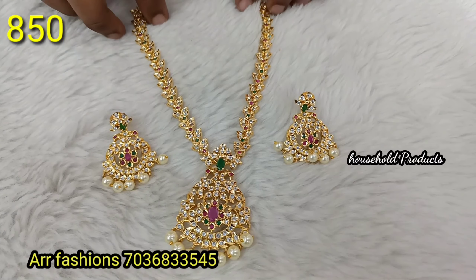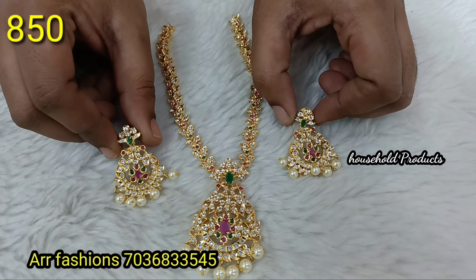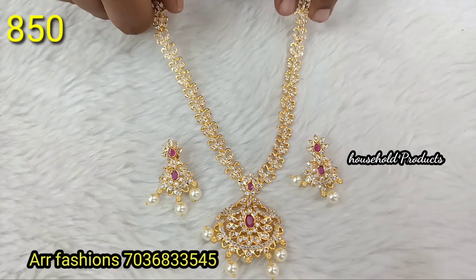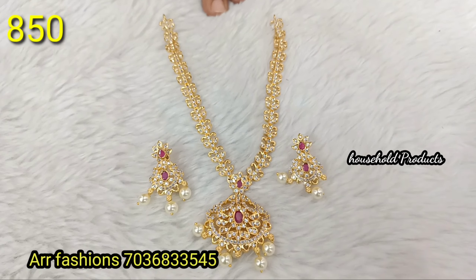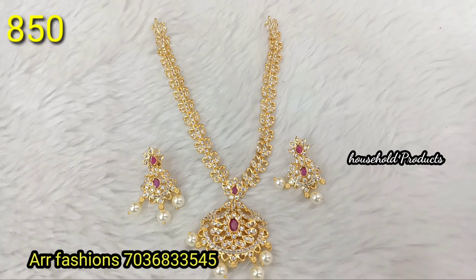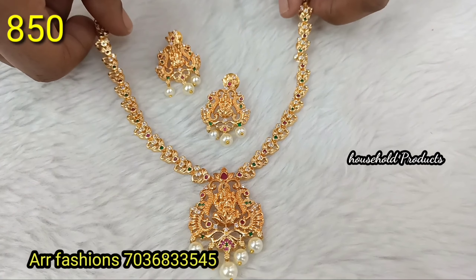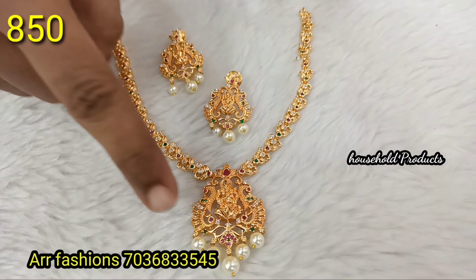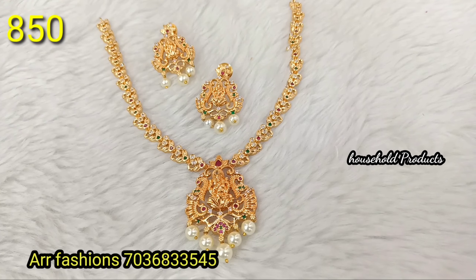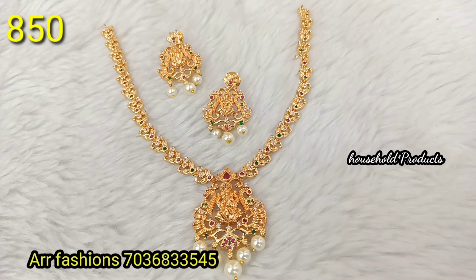Next, complete gold finishing with complete uncut stones. Big size earrings with uncut stones — very beautiful, just 890. Next, a simple CZ neck piece with complete gold finishing, 100% high quality for long life. Just 850.